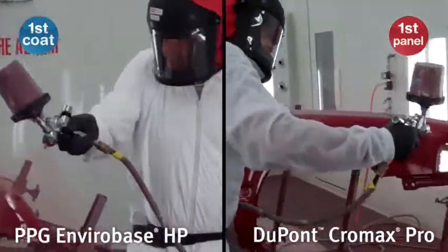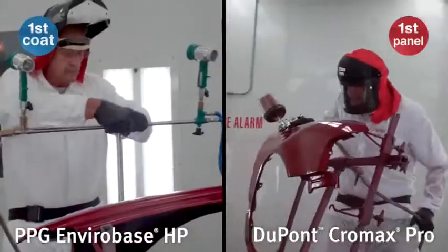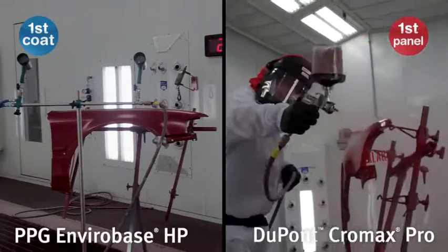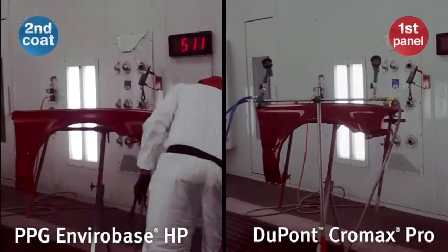The first coat of PPG EnviroBase HP is complete — now it's time to flash. One and a half coats of Chromax Pro have been applied to the first panel without any flash time needed between coats.